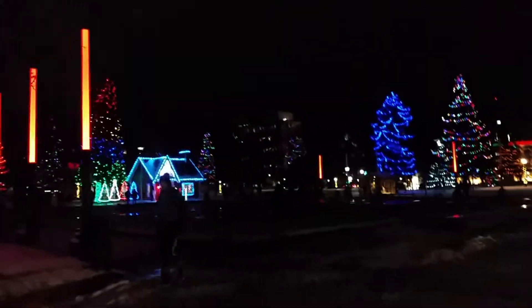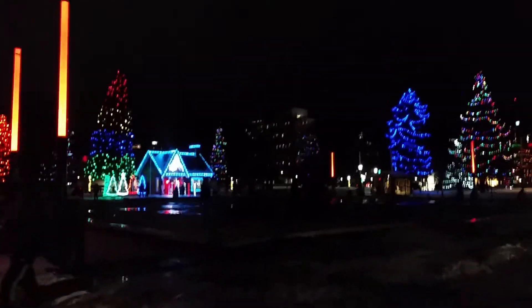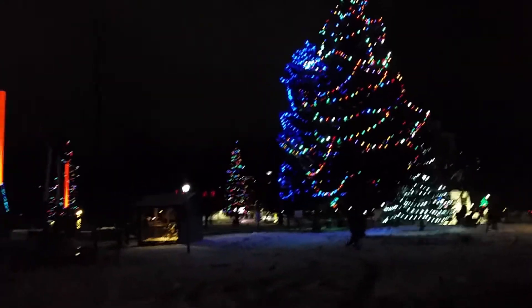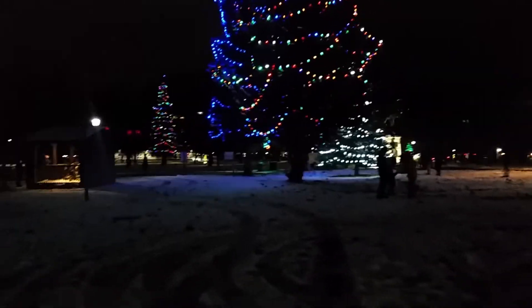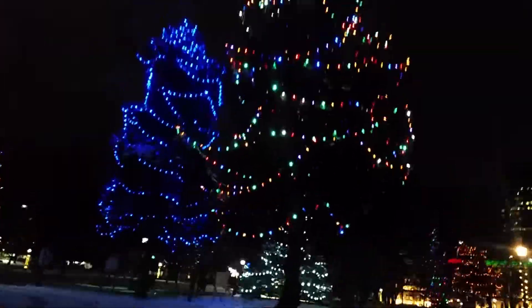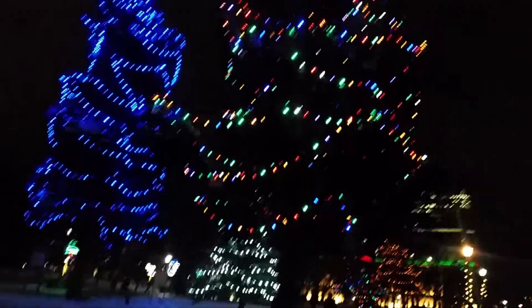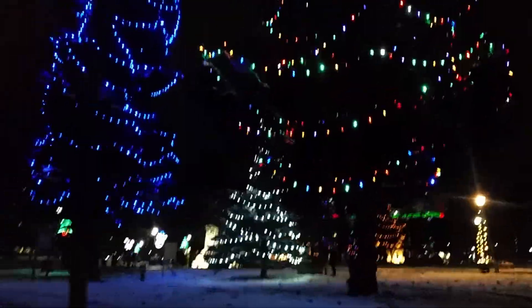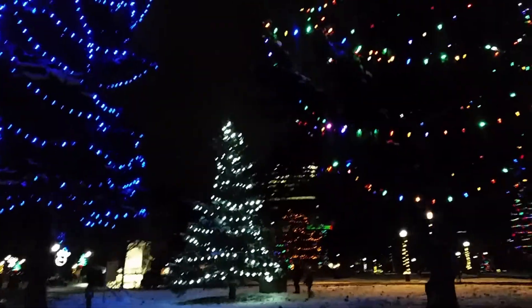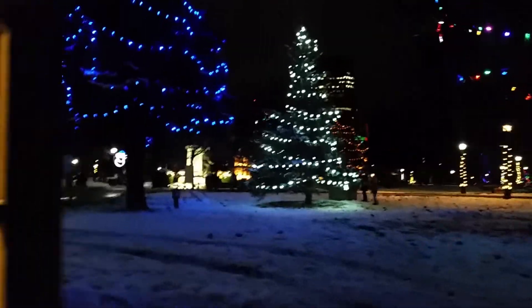Hi everyone, welcome to my blog. Today we are at Victoria Park — Christmas lights are on! Can we see the Nativity? Oh look, the light just changed to red and orange. Was this light on last week? Yeah, I think so. Friday night we got the Nativity.